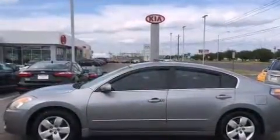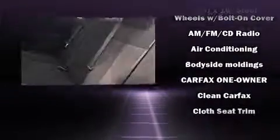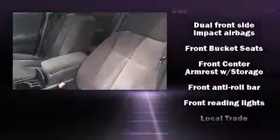Nissan ensures the safety and security of its passengers with equipment such as dual front impact airbags with occupant sensing, airbag head curtain airbags, anti-whiplash front head restraints, a security system, and four-wheel disc brakes with ABS.